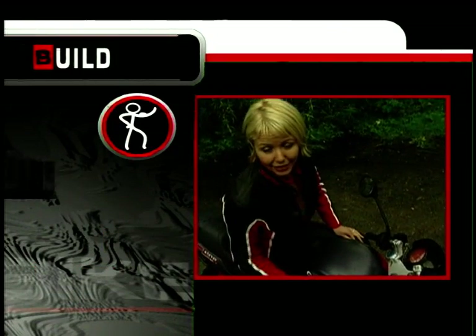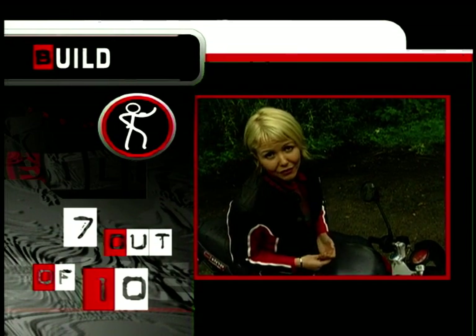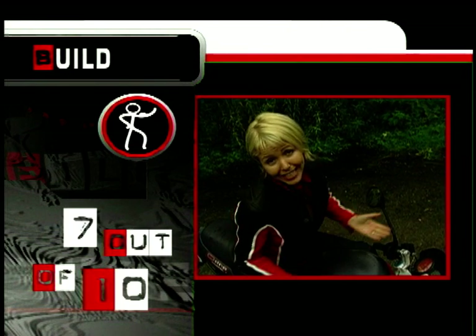Build quality: 7 out of 10. The Jaleras are not particularly well put together, but you can forgive the odd wonky headlight and the small gaps in the bodywork because they've used fine quality materials. They're Italians, you see.